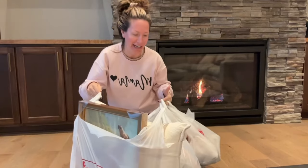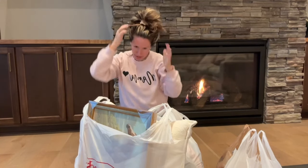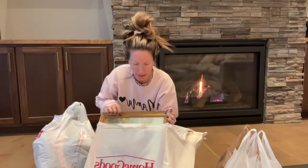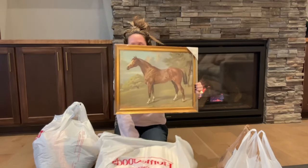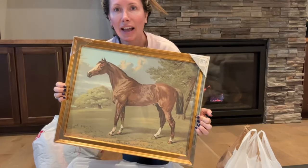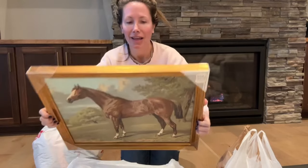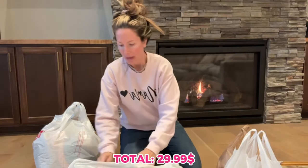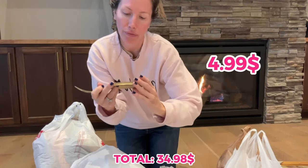Alright, shopping haul time! I'm so excited to show you guys what I got — I went to a bunch of different stores, from HomeGoods to a thrift store where things were like 25 cents. First and most exciting: this horse painting that I have been looking for forever. It was $29.99 — totally scored that. And then I found this really cool brass spoon rest for $4.99 — so excited for my new kitchen.